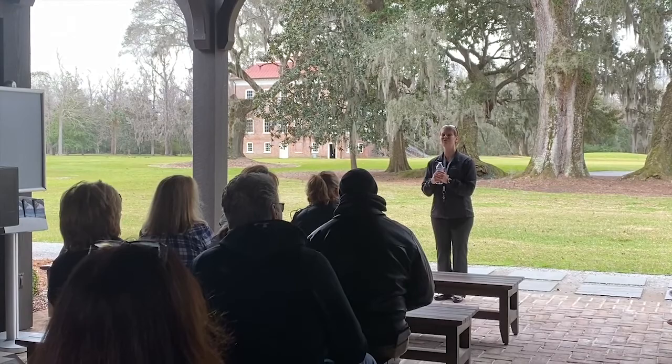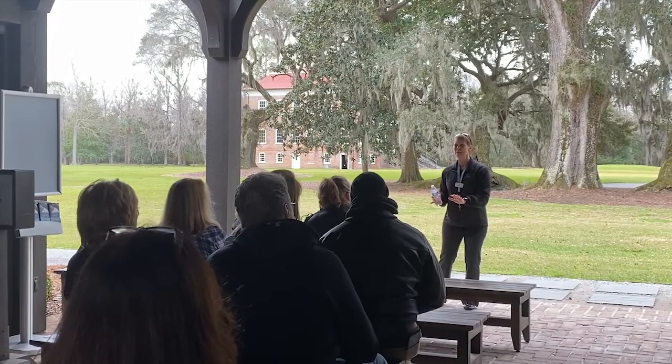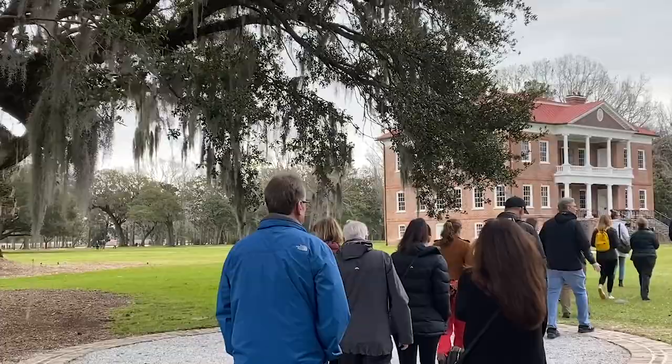I realize I've just thrown a lot of names and dates at you — I promise the entire tour is not going to be like that. But before we head up to the house, do we have any questions?